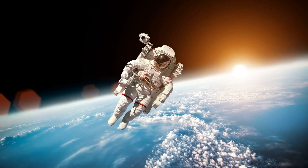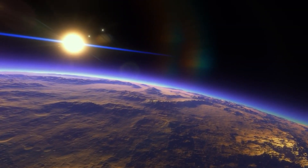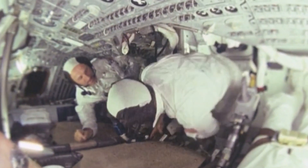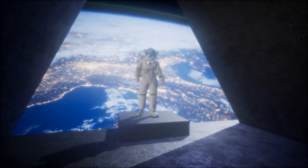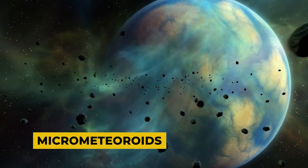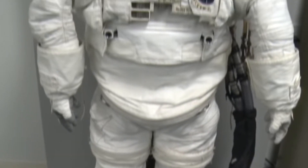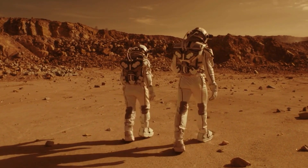Spacesuits are indeed the guardian angels for astronauts. They act as the primary barrier between the life-threatening void of space and the fragile human body. In the harsh environment of space, even the smallest breach in a suit's integrity can lead to catastrophic consequences. Historically, spacesuits have protected astronauts from potential hazards such as micrometeorites, solar and cosmic radiation, and have provided critical life support systems, including oxygen supply and carbon dioxide removal, thermal regulation, and means for communication.